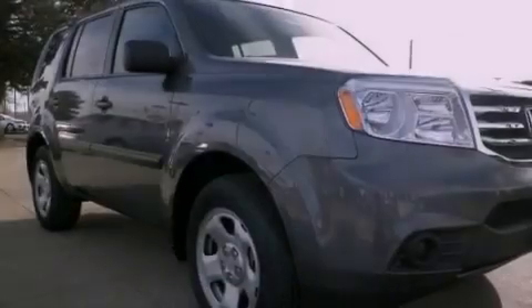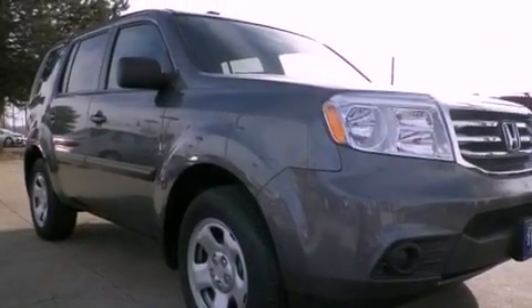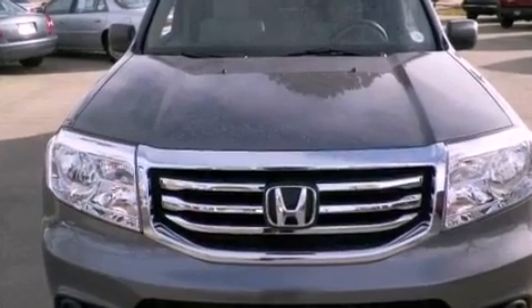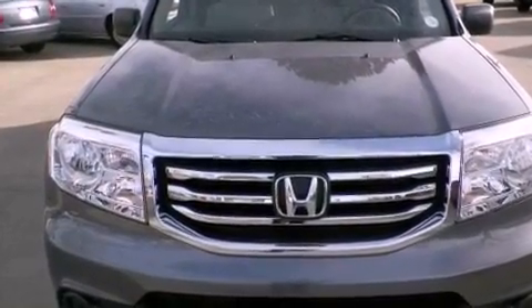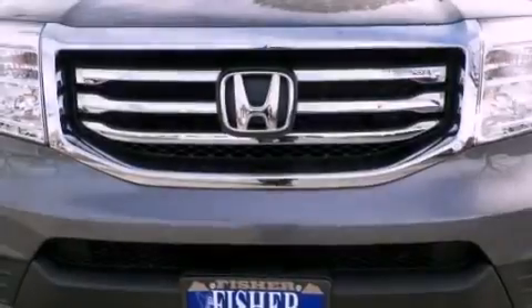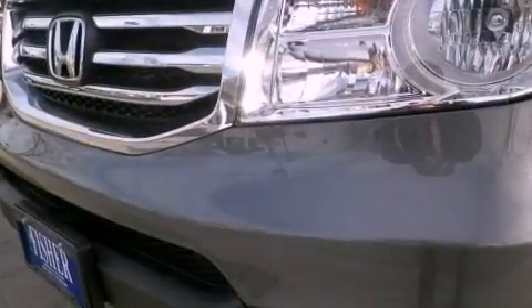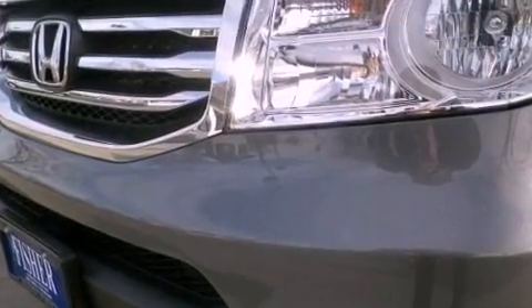Heater vents for rear-seated passengers, cruise control, a rear window defroster, variable cylinder management, an electronic throttle, a trailer hitch receiver, privacy glass, advanced compatibility engineering body structure, a keyless entry system, and an auxiliary power outlet.